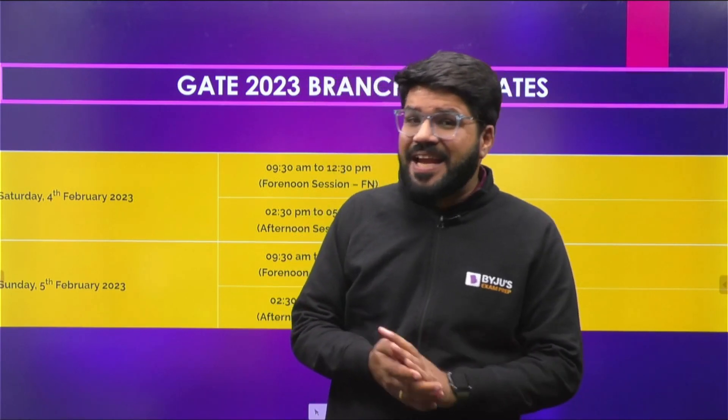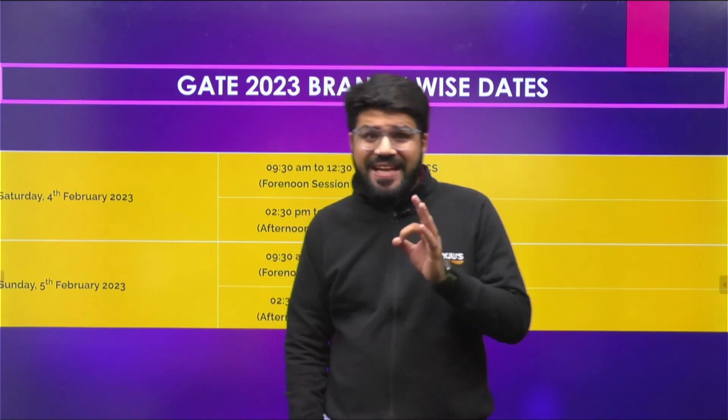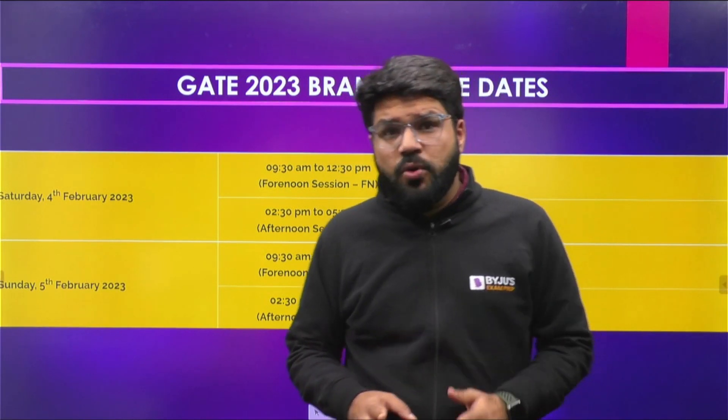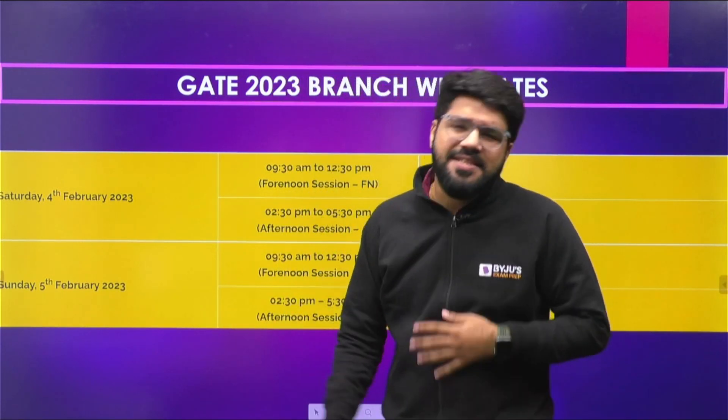Hi guys, so you're all aware by this time that IIT Kanpur has released the branch-wise GATE dates. You already knew the GATE exam dates — the first and second weekend of February — but now let's have a look at the branch-wise dates and, more importantly, what is the key analysis from these dates.